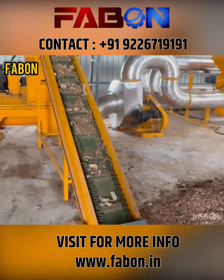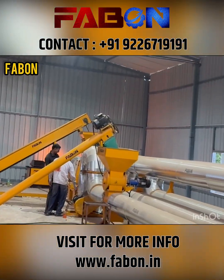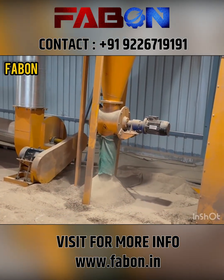After precision drying for high-quality pellets, the material moves into the mixer and storage section, ready for the pelletization process.